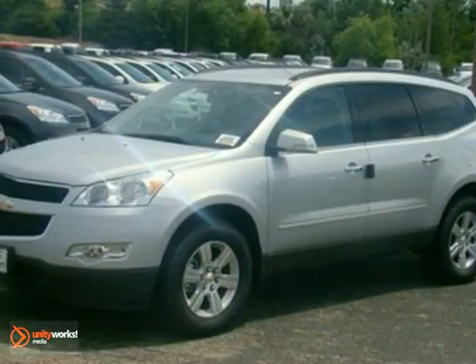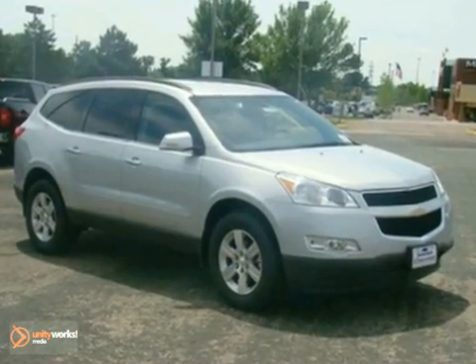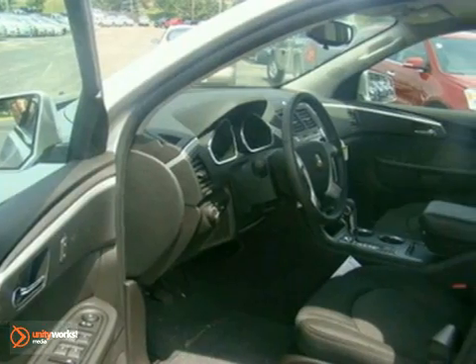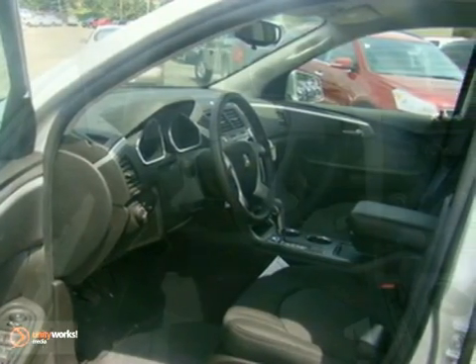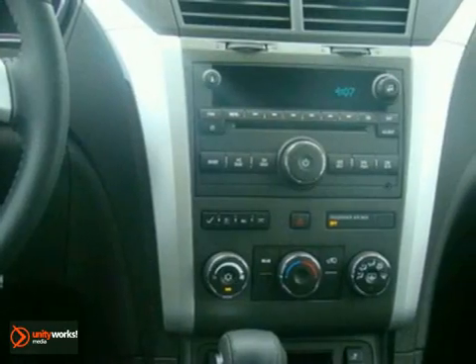Here's a 2011 Chevrolet Traverse. A tilt and telescopic steering wheel, stability and traction control, steering wheel cruise controls, power steering, dusk-sensing headlamps, and child seat anchors all come standard in Chevrolet's best-selling and critically acclaimed crossover SUV.